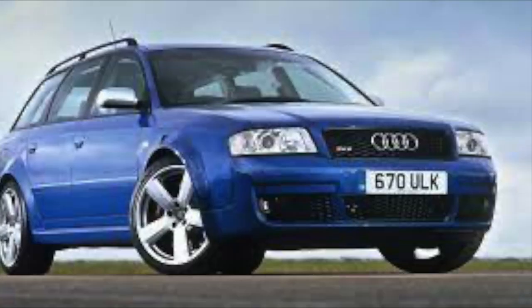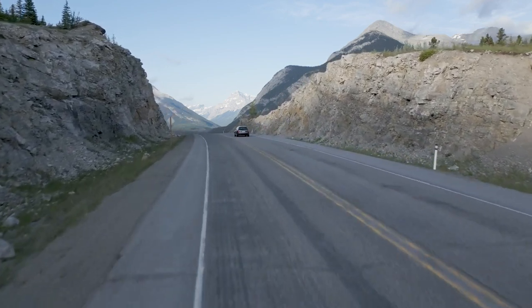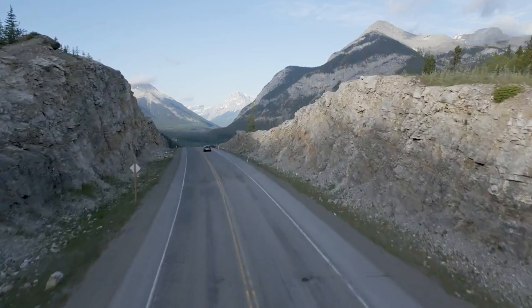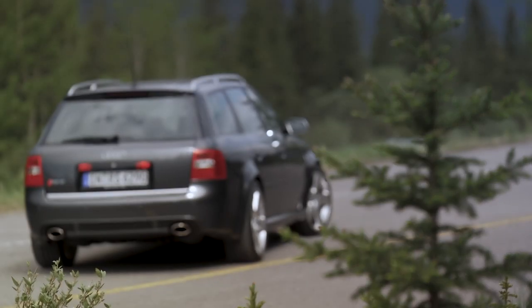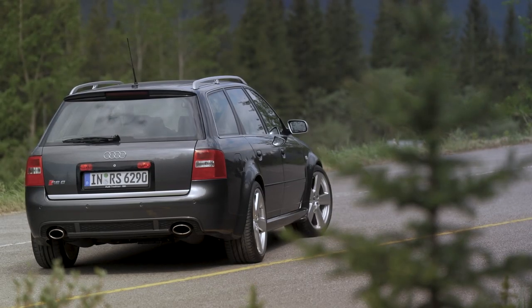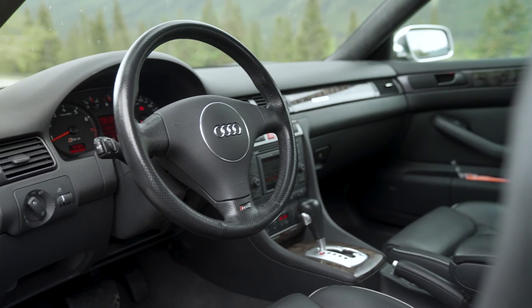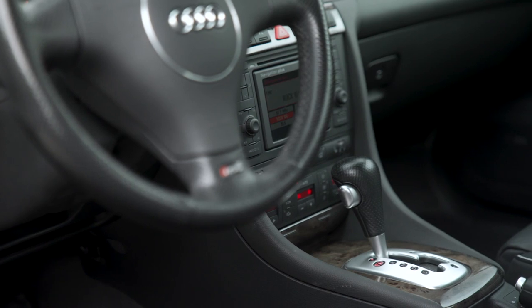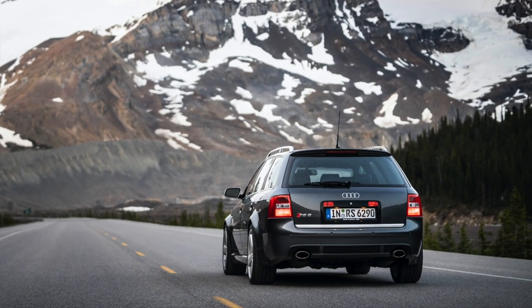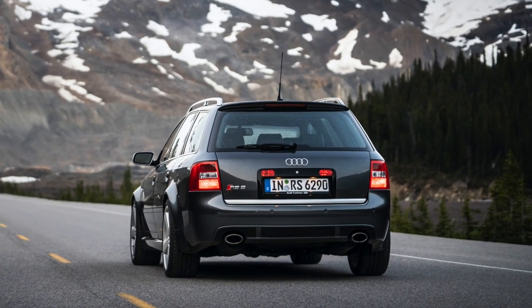Audi also offered the RS6 Plus model later in the RS6 production life. The upgraded model recorded 473 horsepower and could sprint from 0 to 62 mph in a slightly faster 4.6 seconds, with a new limited top speed of 174 mph. This was sold in Avant form only and received several tweaks, including new suspension riding 10 millimetres lower. Note the standard RS6 already rode 20 millimetres lower than other C5 models. Drilled brake discs with a large circumference and a revised steering rack for marginally higher precision were also factored into the Plus model.